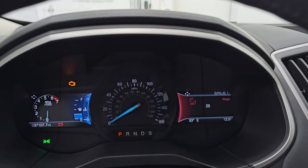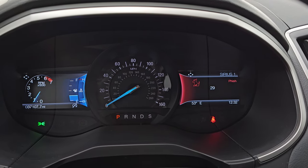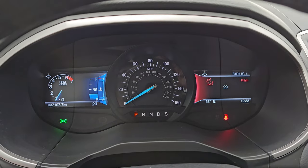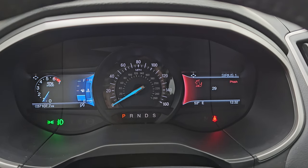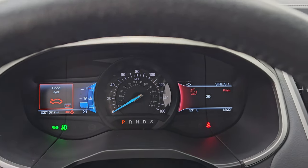Let's start it up and take a look under the hood and check out those LED lights in the front. It starts right up with no check engine lights or anything like that — other than the hood ajar warning.